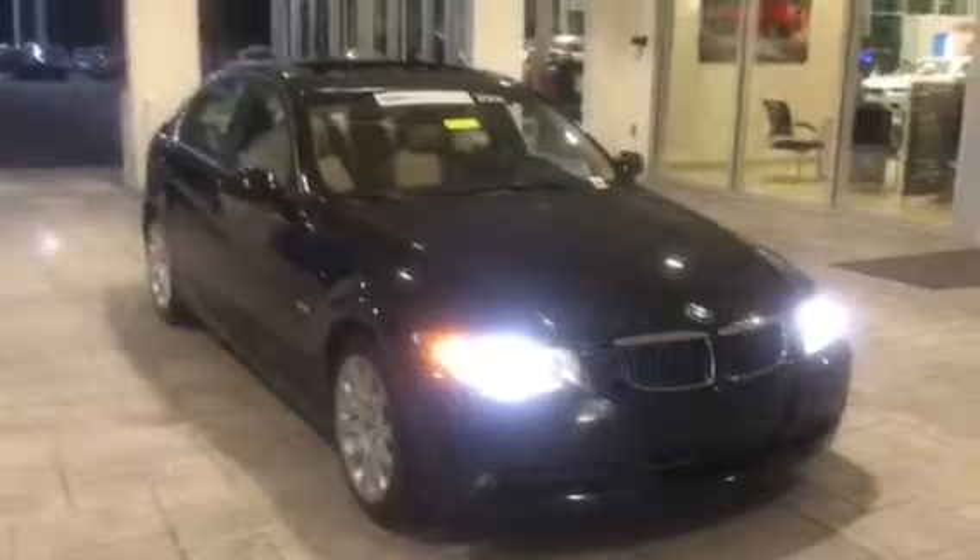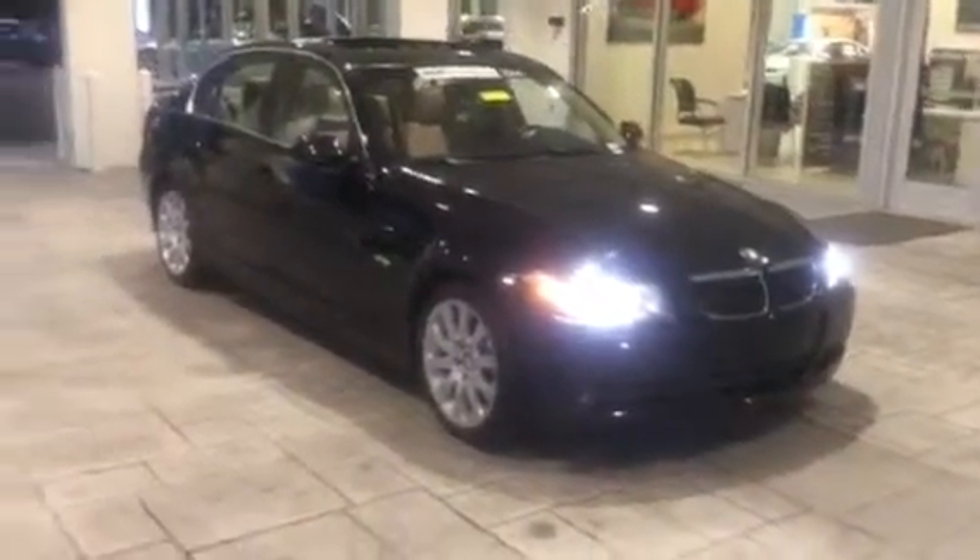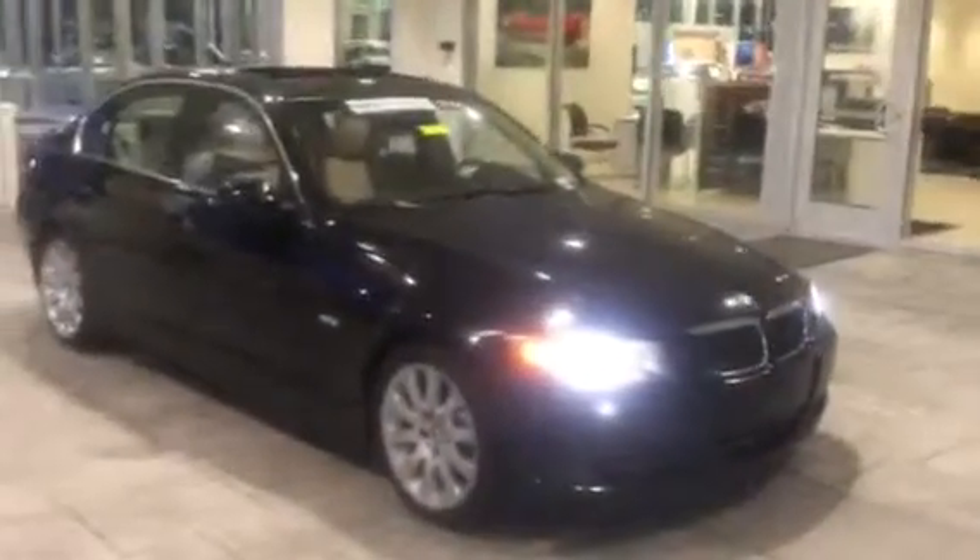Nice exterior color. So if you're interested in the 2006 BMW 330i, come on over to BMW at Percival Cadillac and take it for a test drive.